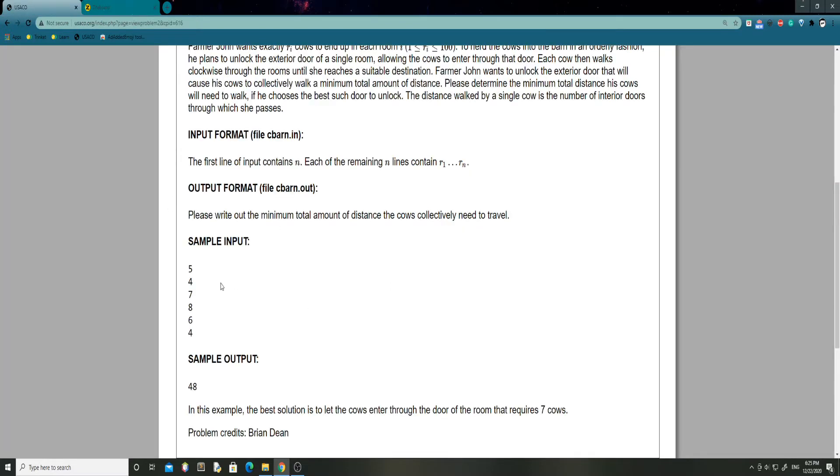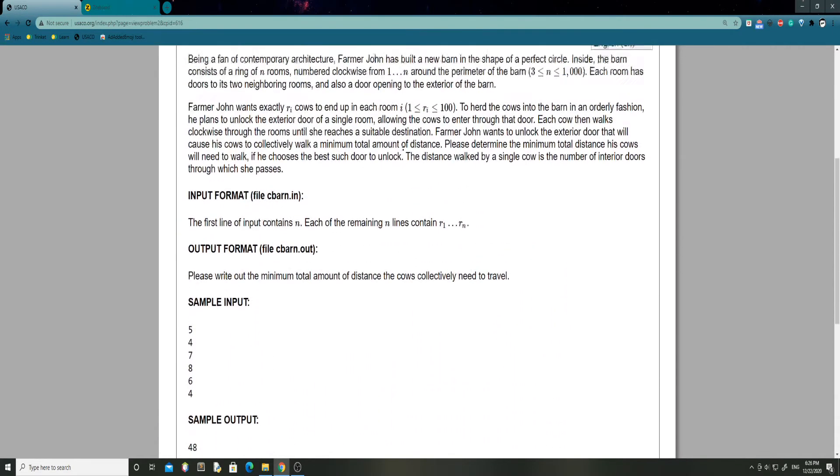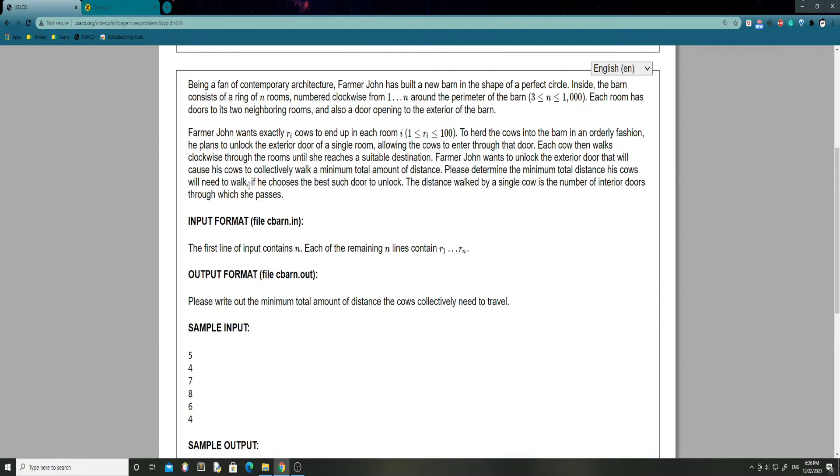Let's work out the sample input and see how it gets to the sample output. In this example, the best solution is to let the cows enter through the door of the room that requires seven cows. If we let the cows enter through this door, remember that each of these rooms has doors between them - cows can travel between adjacent rooms. They can also enter from the outside. So the optimal path would be to enter through room seven.